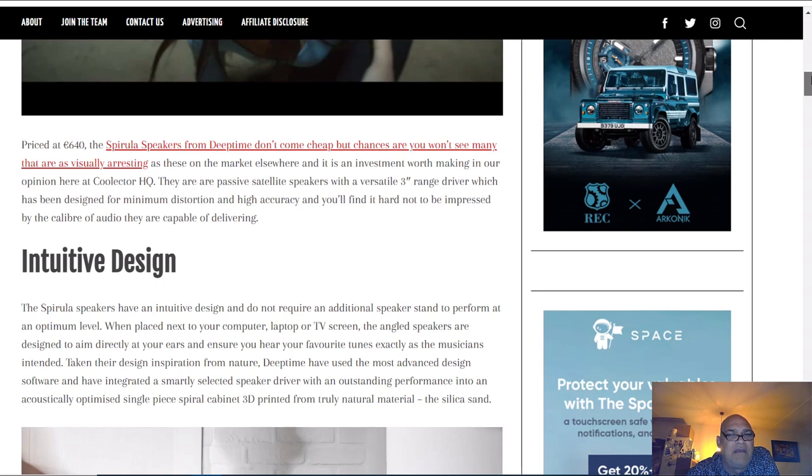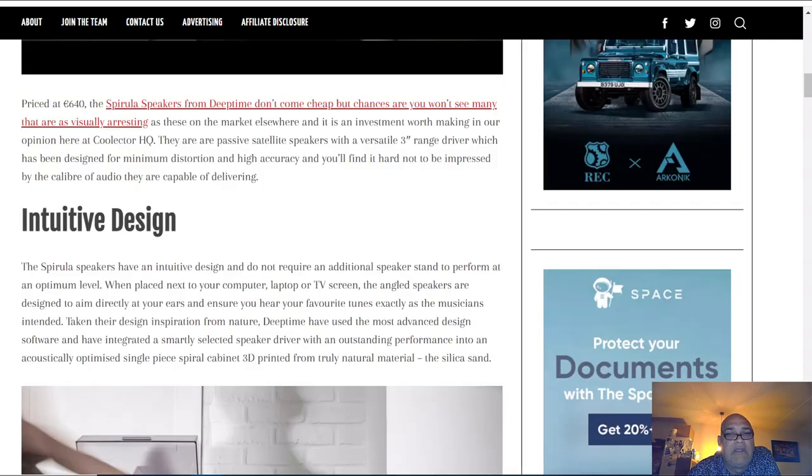They are passive satellite speakers with a versatile three-inch range driver designed for minimum distortion and high accuracy. The description says you will find it hard not to be impressed by the caliber of audio they are capable of delivering. I do not believe that. Maybe when they place ScanSpeak drivers, it can have a nice sound.